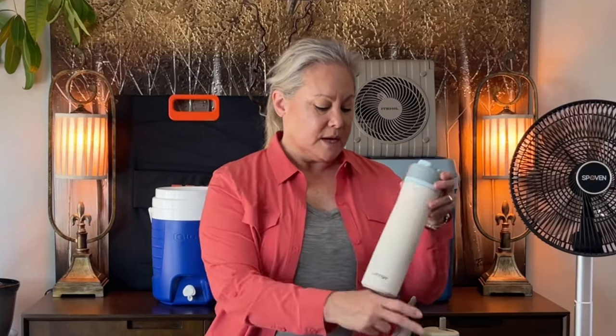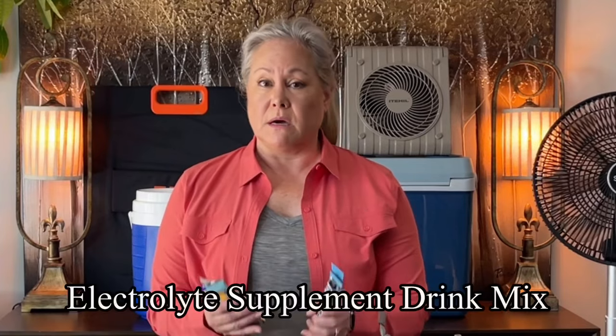Having cold water with you in summer at all times is really important. I also keep hydration packs on hand at home and on the go — ones for children so my grandkids can get electrolytes when it's really hot, and various adult versions for myself. I always carry at least one pack to mix into my water so I have electrolytes when I'm sweating heavily, which helps prevent that woozy feeling in extreme heat. Hydration packs are essential both at home and on the road.